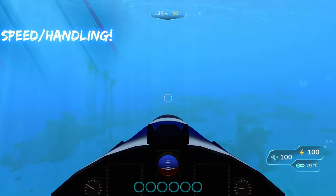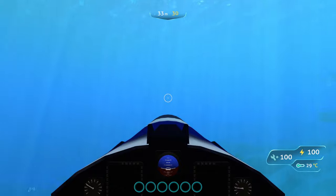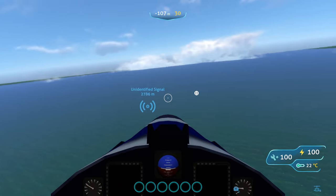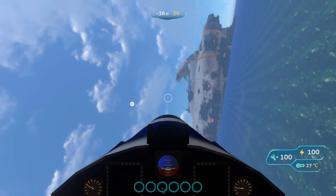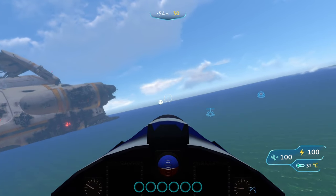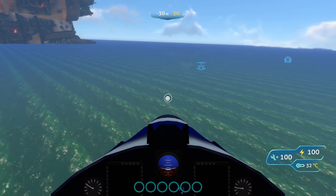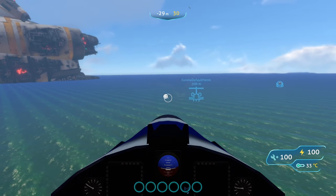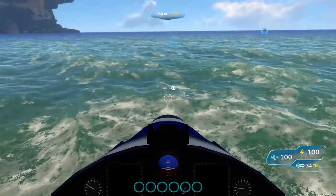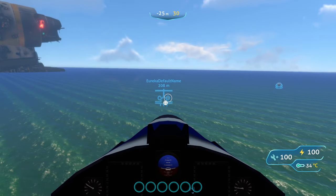The NUMI submarine moves pretty fast in the water, though it accelerates slowly. Another feature exclusive to the NUMI is the ability to hover — if you slow down and hold space, it will hover above the water and stay in hover mode unless you point the submarine down and re-enter the water.